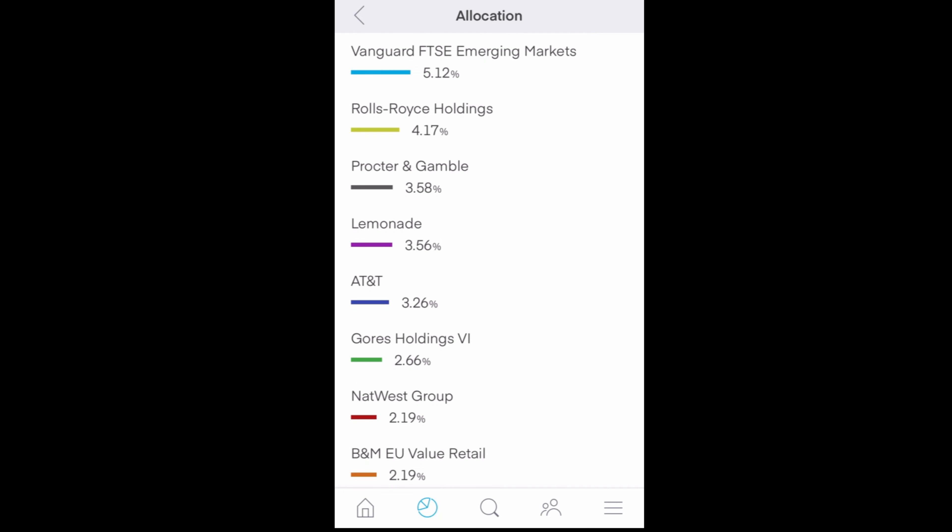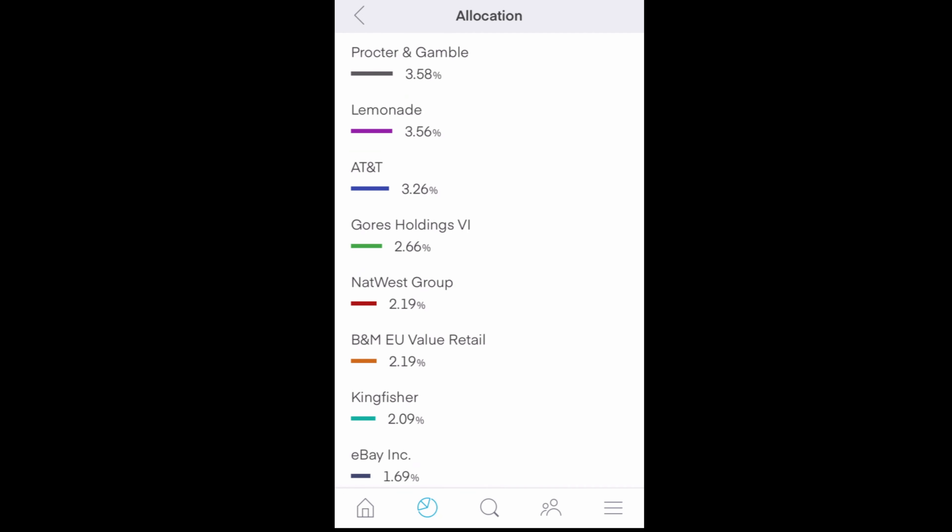Moving down, there are smaller allocations for things like Rolls Royce, Procter & Gamble, and Lemonade — again, no real reason for that. That just happens to be how many shares I purchased at the time. And the last few shares are at the bottom.